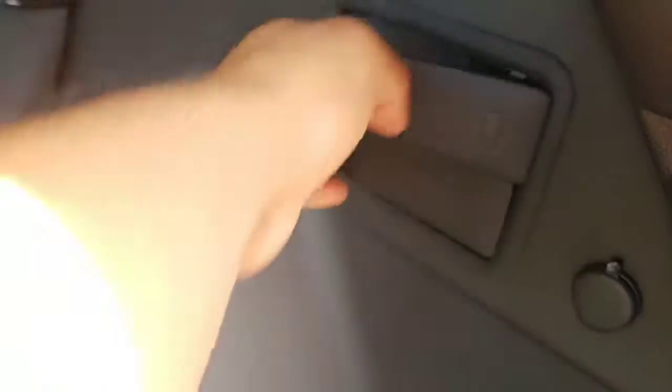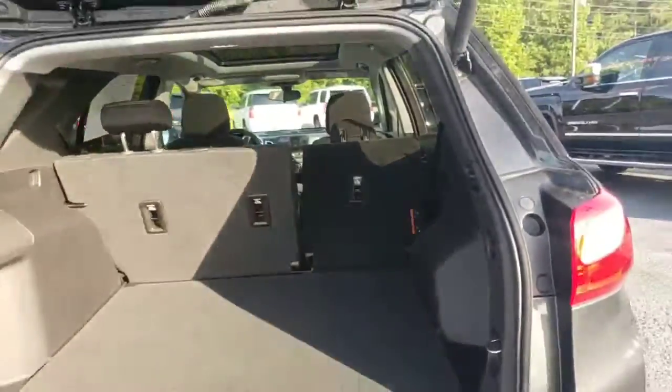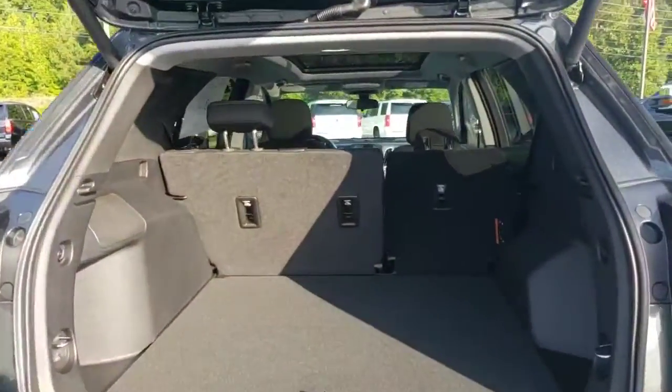There's underseat storage. You can now release the seats from over here — just pulling on this lever like that and pushing it forward — and it'll provide you with a whole lot more cargo space.